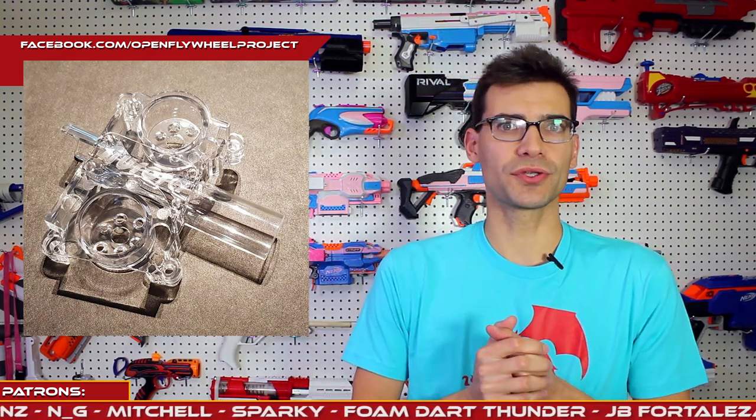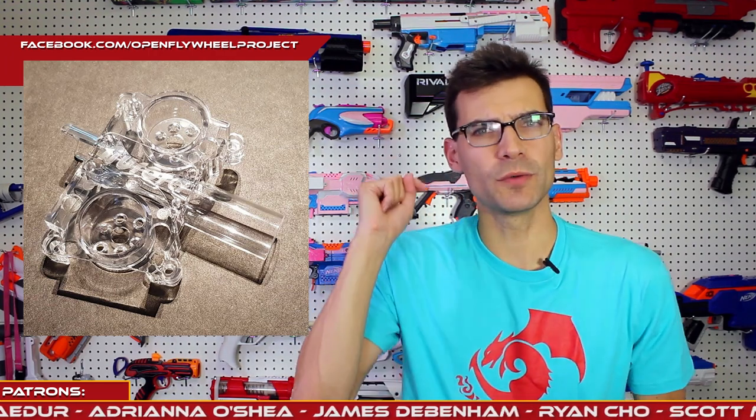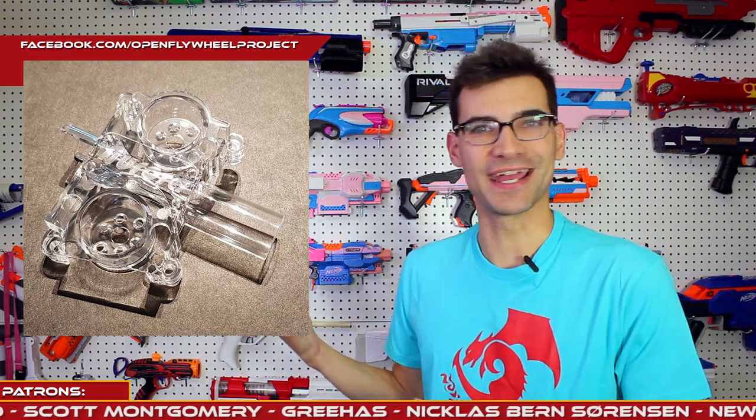Next up we have one more flywheel cage to talk about — the Aurora. Not to be confused with the Blaster Forge Aurora multi-stage flywheel blaster. This is a clear polycarbonate flywheel cage that looks to be similar to the Morpheus, designed by OFP. It's going to be sold through several retailers — I'll have a list below. Monkey Mods and Out of Darts will be selling them, among others.